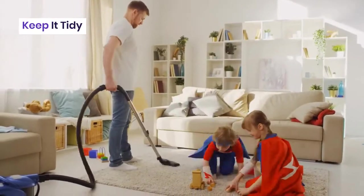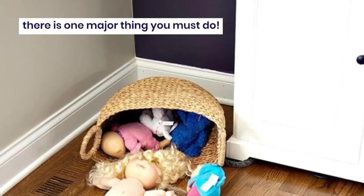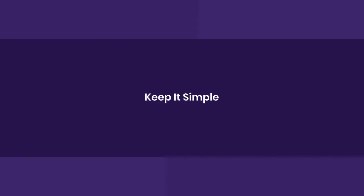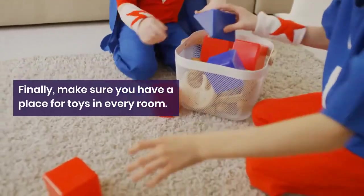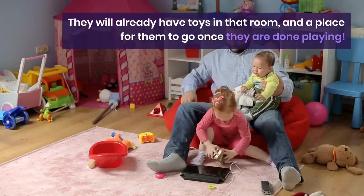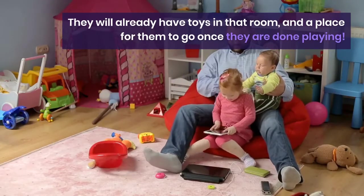Keep it tidy: after you have created a beautifully organized and decorative living room, there is one major thing you have to do — you have to teach your kids how to use the space, meaning how to clean up and where things should go. Keep it simple. Make sure you have a place for toys in every room. That way, if you're working in one room of the house, your children won't be dragging toys around to be near you. They will already have toys in that room and a place for them to go when they are done playing.